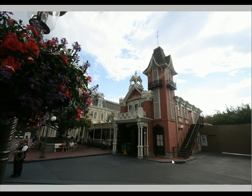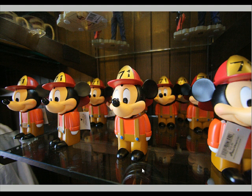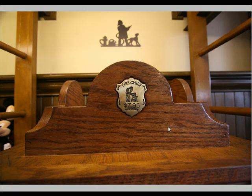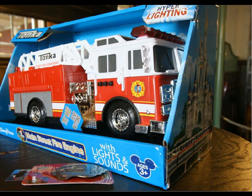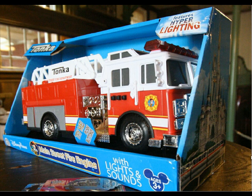The firehouse on Main Street will be closing soon. Inside, you'll see patches from real fire stations around the country, as well as various tchotchkes and little souvenirs. There's a nod to Fire Company 71 — really just 1971, which is when it opened. Looking around, you'll see other bits of merchandise, including individualized name badges for sale, and a Main Street fire truck that's not entirely authentic to the turn of the century.